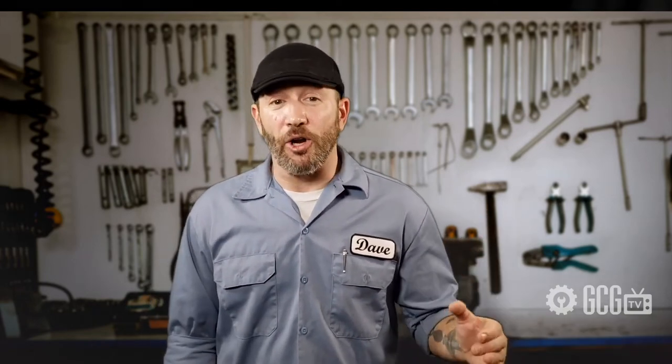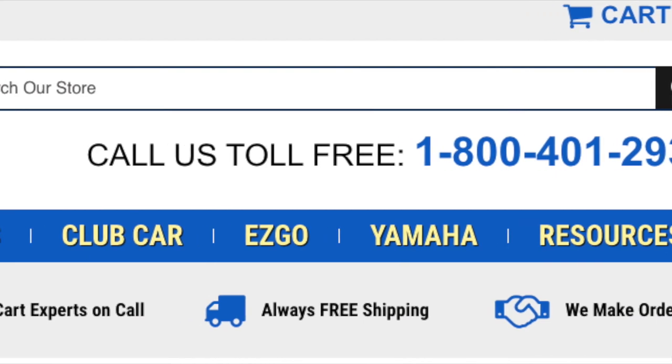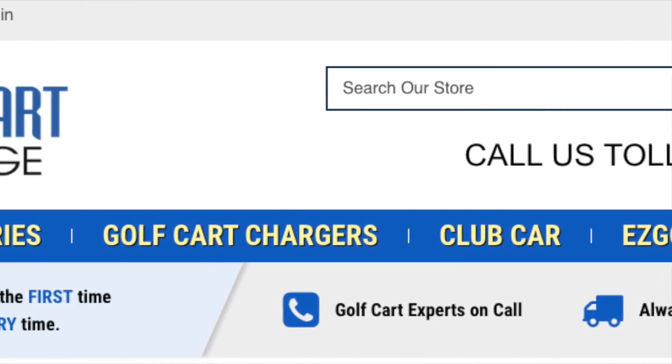Or, use the yellow category menus at the top of the page under your brand to see more general options as well.